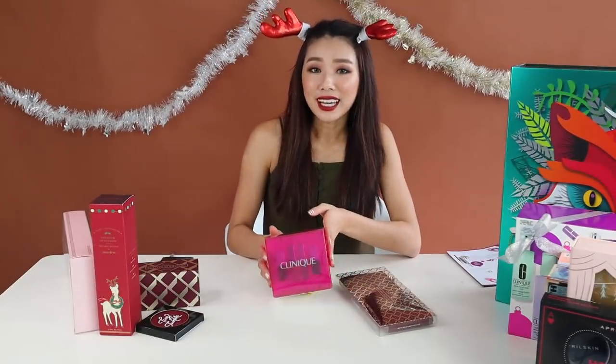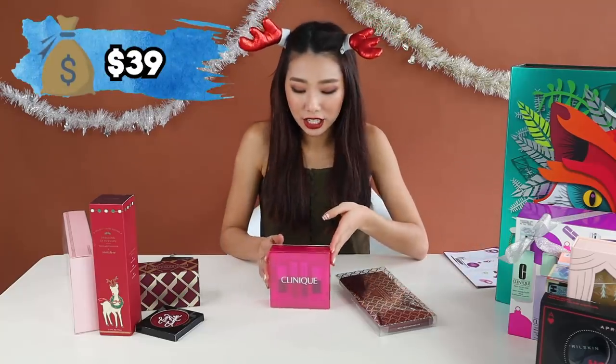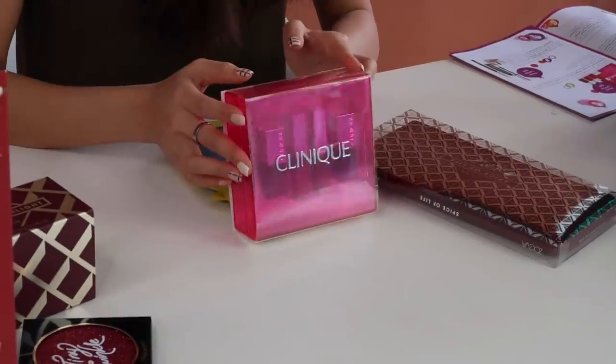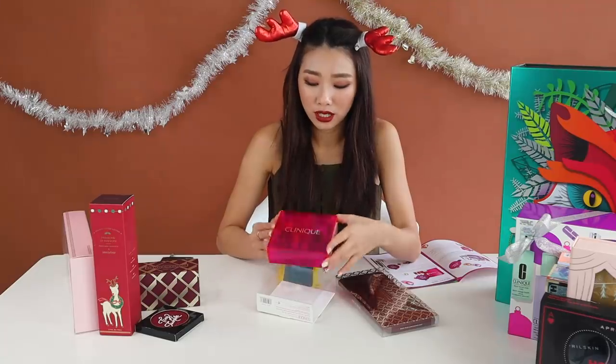The first gift set under $50 is this one — the Clinique Plenty of Pop. This is $39 and you get four different kinds of lip products inside. One lipstick itself is already like 30 over dollars, so this is a really worth it set.